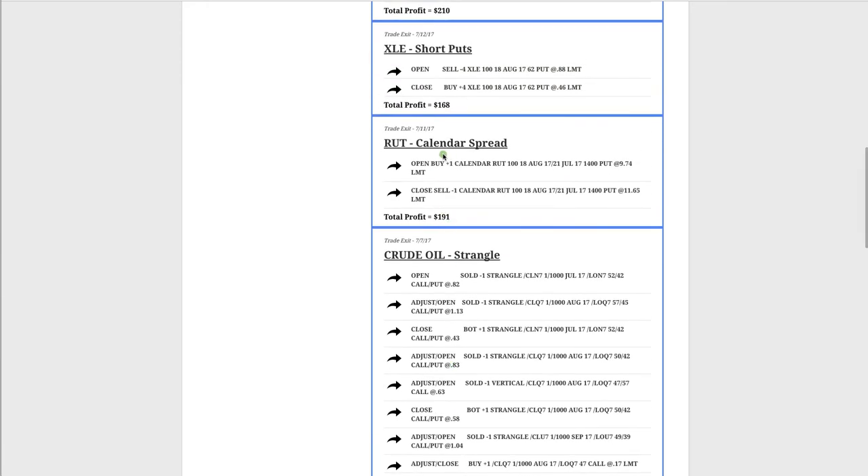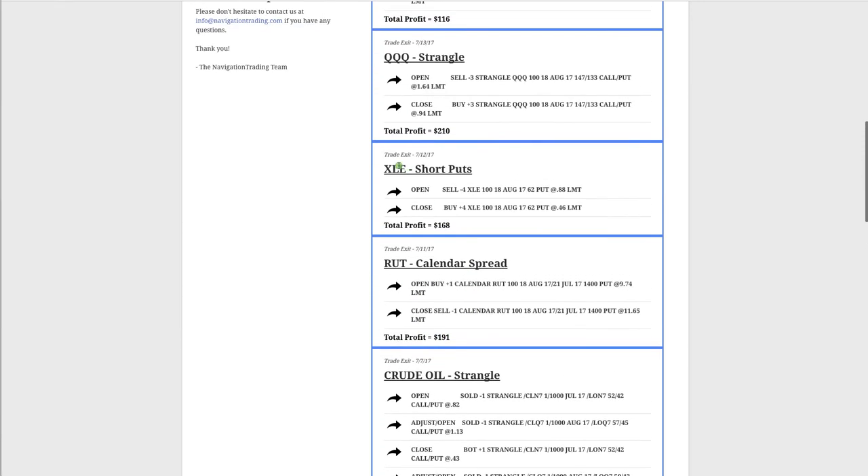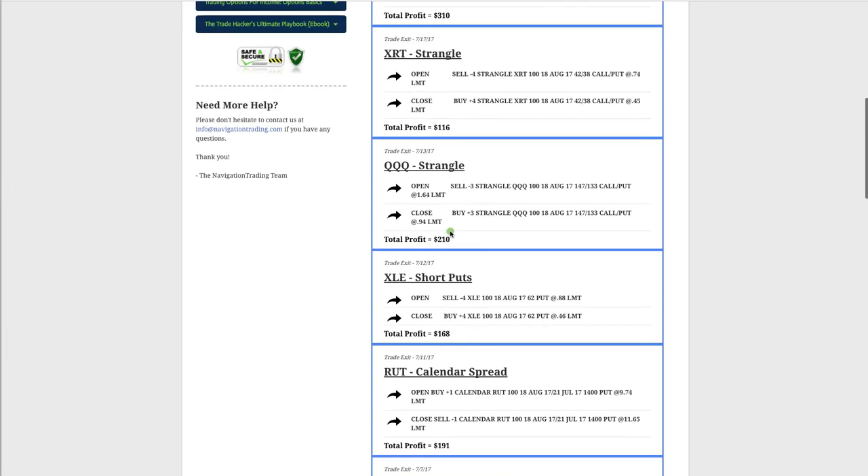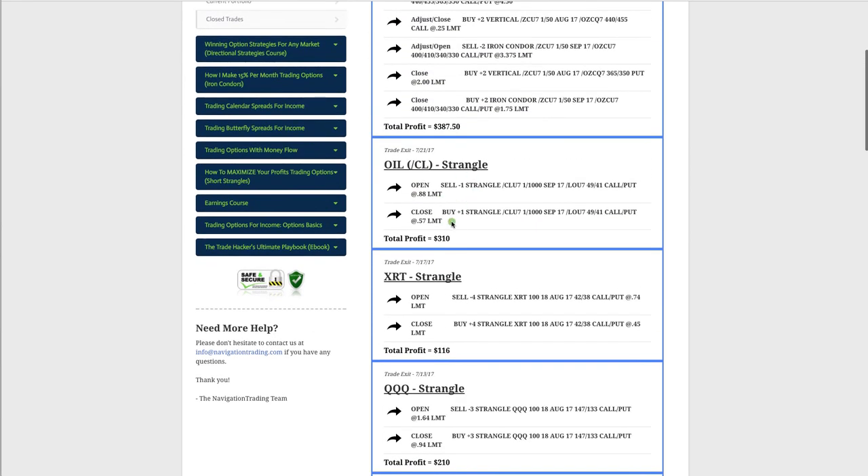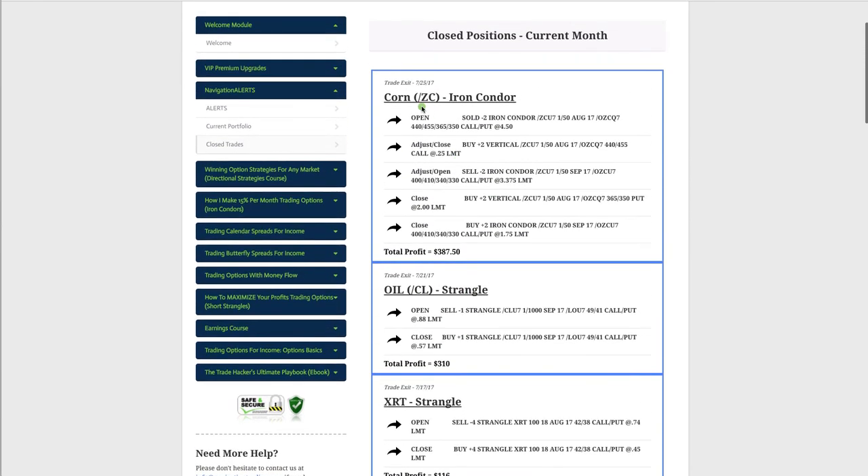Next trade was a calendar spread in the Russell 2000, booked a profit of $191. In XLE, implied volatility was high so we wanted to get a little more directional — we just sold puts and booked a profit of $168. In the QQQs we did a strangle, in XRT we did a strangle, and in oil we did another strangle.